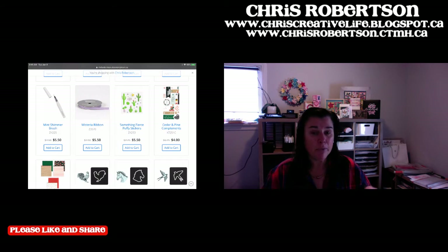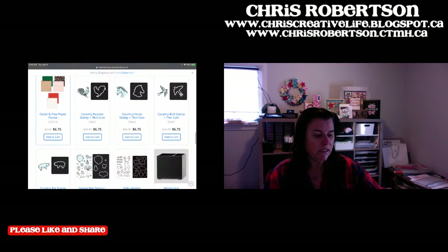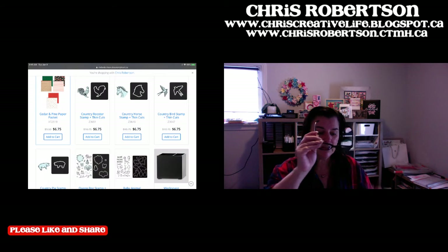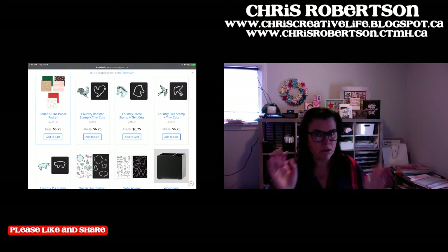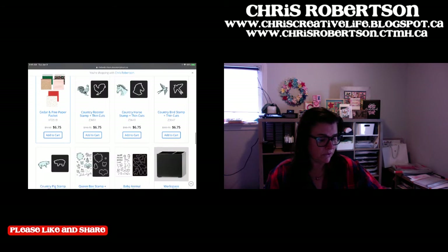The Cedar and Pines compliments and paper pack are there. All these little country animal thin cuts are in here - they were super popular when they first came out, and I think people forget that they're there. They're nice to tuck into something and they're an awesome price. Lots of people have an animal they love the most, so just grab the animal you love the most.